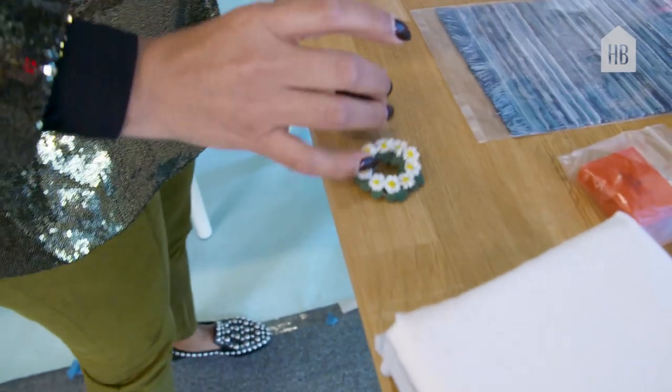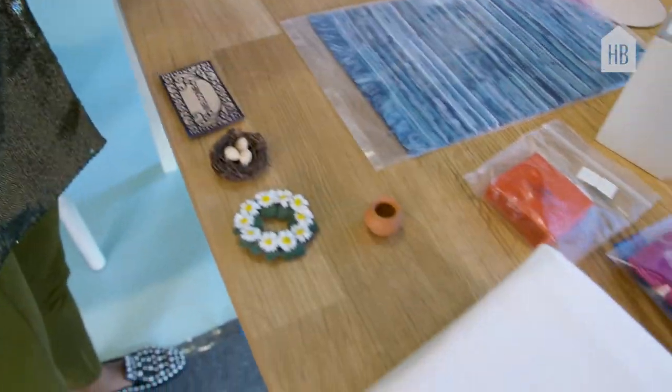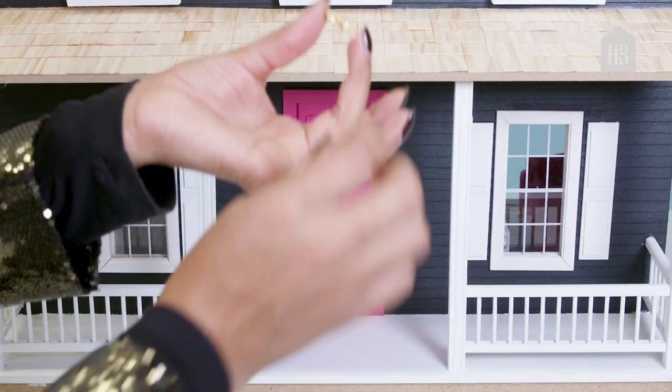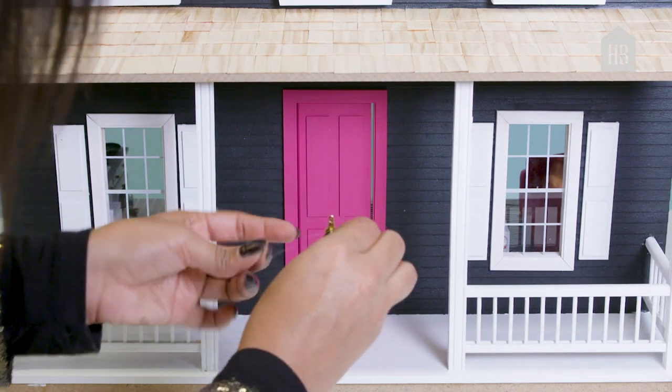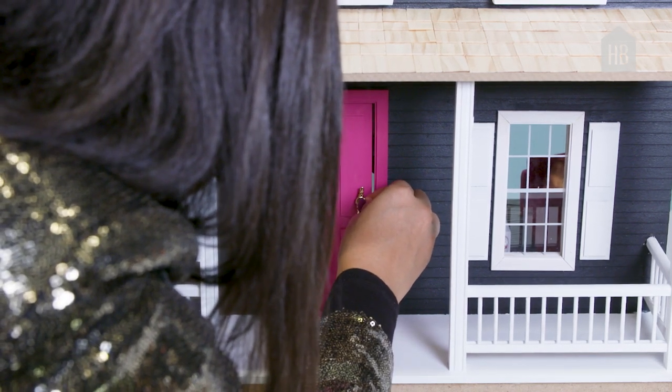So this is all my outdoor stuff: a wreath for the front door, a little bird's nest, a welcome mat, some flower pots, a little watering can. I found these little brass doorknobs just to dress up the house a bit. Since I'm using hot pink on everything, the details make the house.